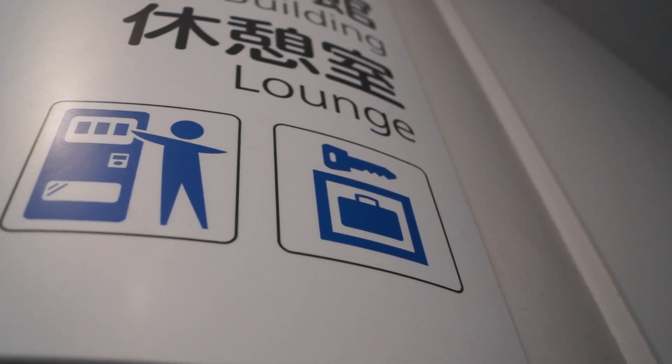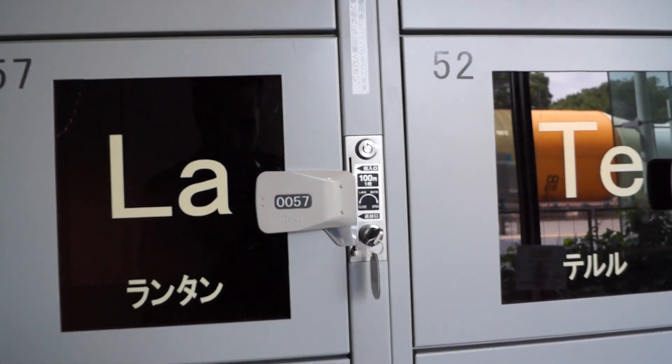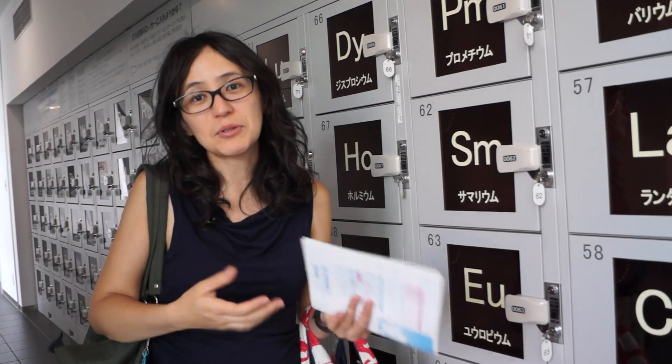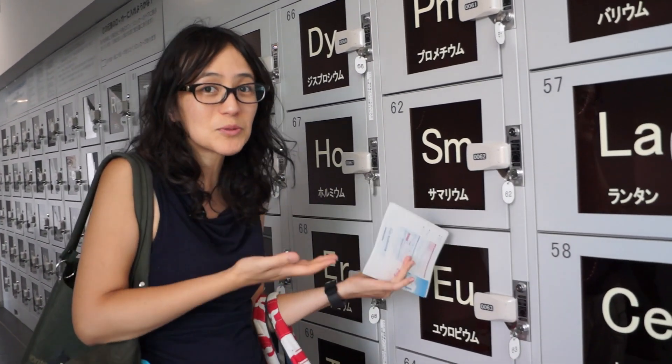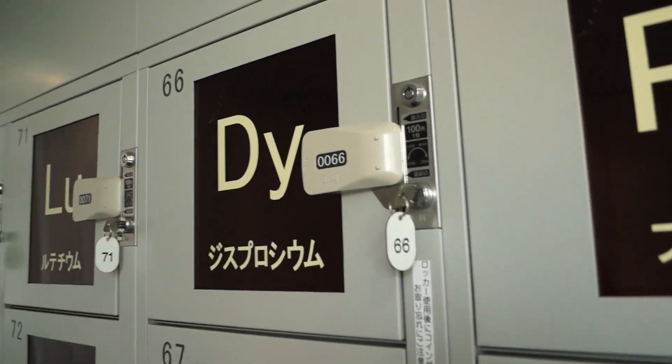We're here at Nagoya Science Museum, and the great thing is that we've discovered they have lockers — refundable lockers, so essentially free lockers. This means we were able to bypass going to our hotel first, dropping all our stuff off and coming back. Instead, we came directly to the museum and will go to the hotel afterwards, which means we get to spend more time here.